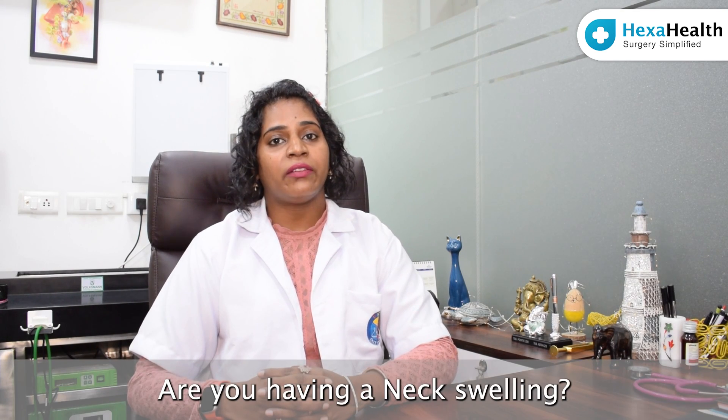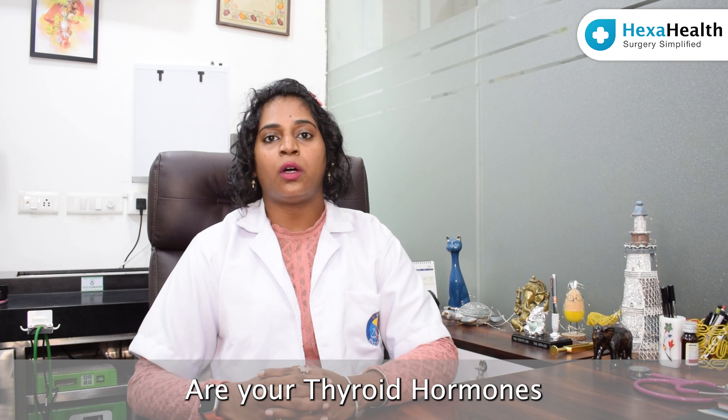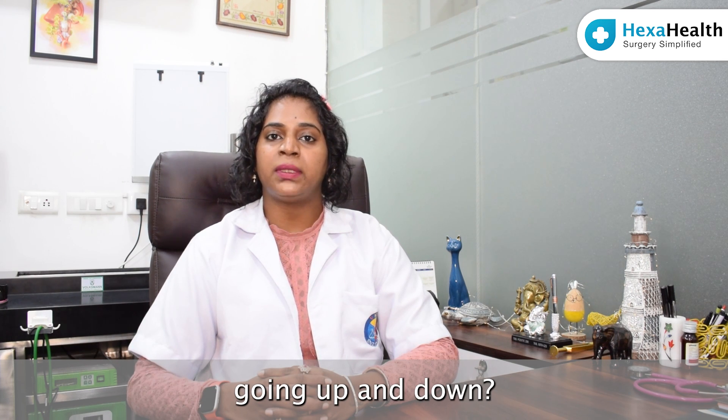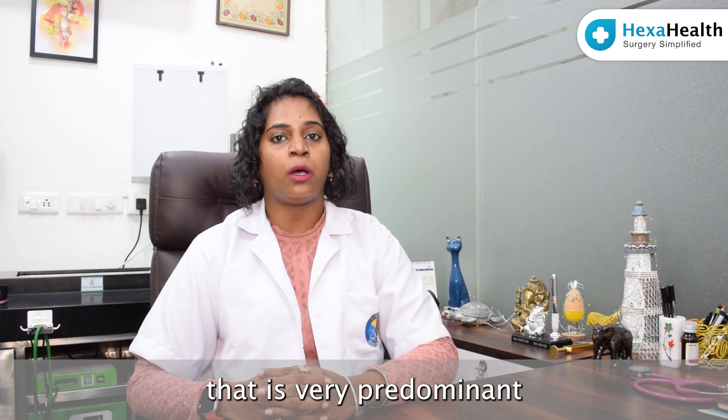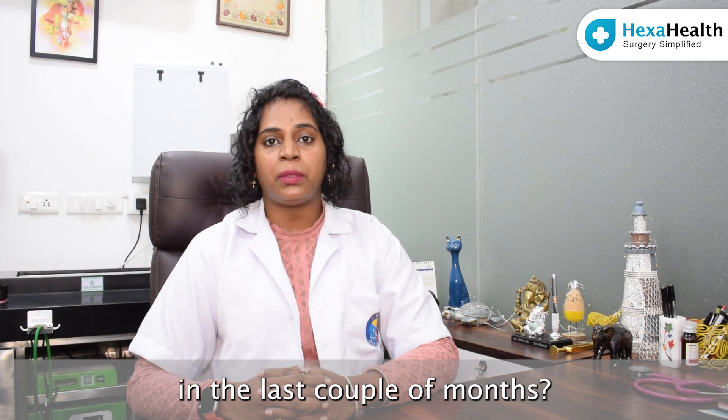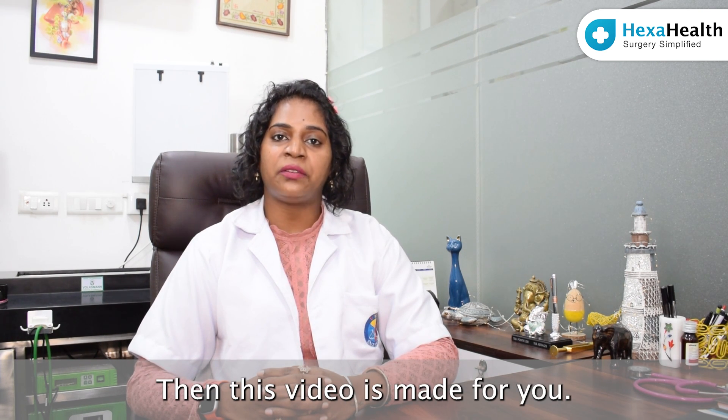Are you having a neck swelling? Are your thyroid hormones going up and down? Is there any weight change that is very predominant in the last couple of months? Then this video is made for you.